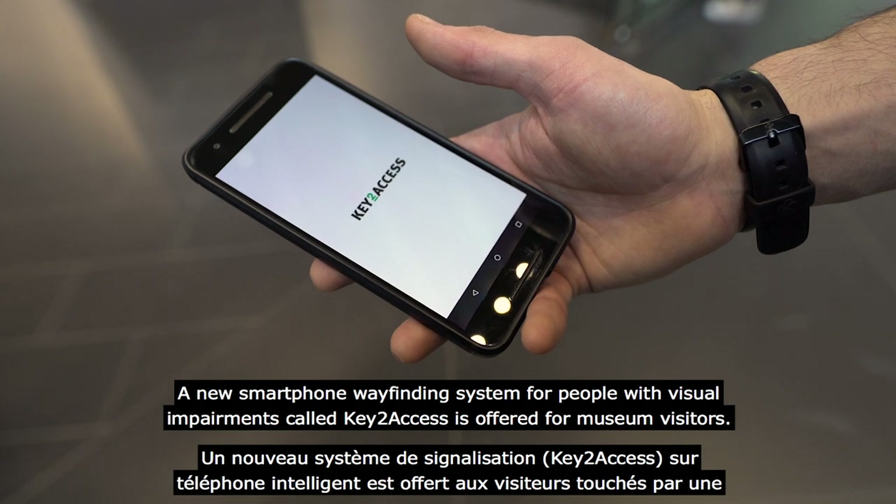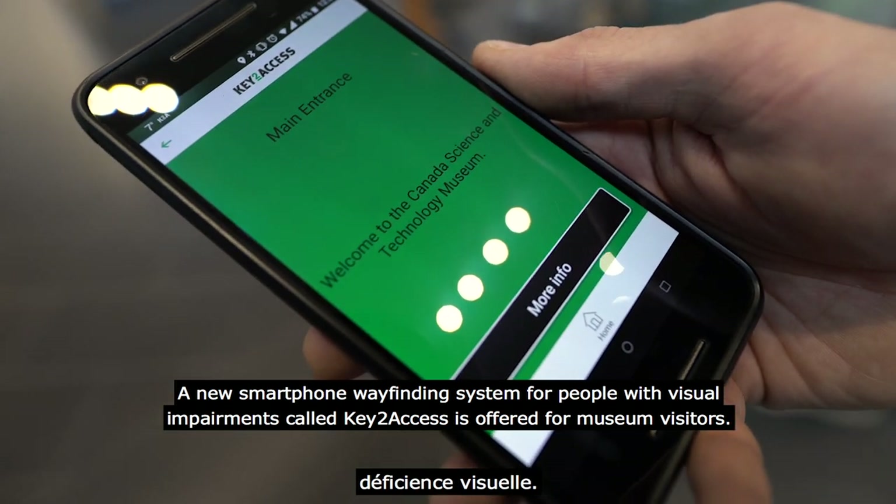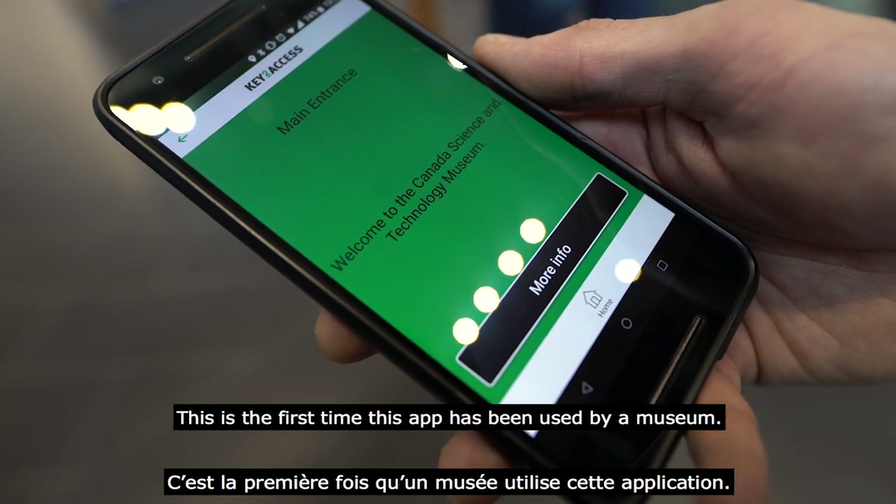A new smartphone wayfinding system for people with visual impairments called Key to Access is offered for museum visitors. This is the first time this app has been used by a museum.